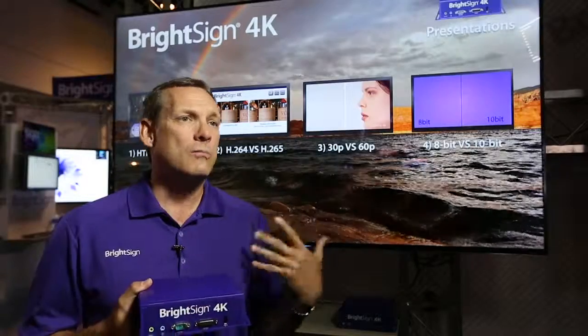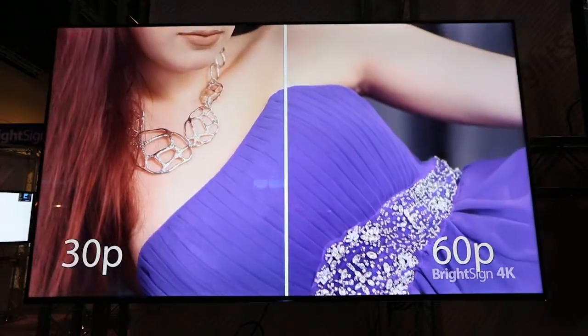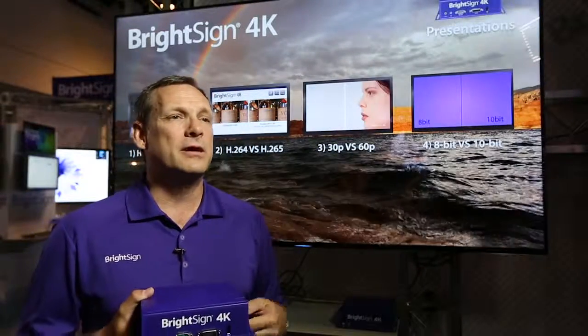When you have 30 frames a second you see kind of a jitter or stutter. So by having 60 frames a second it looks very smooth and you get that nice resolution that makes it come to life. The second differentiator is the ability to use the new compression technology called H.265.